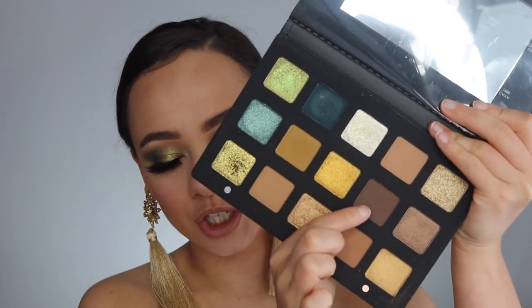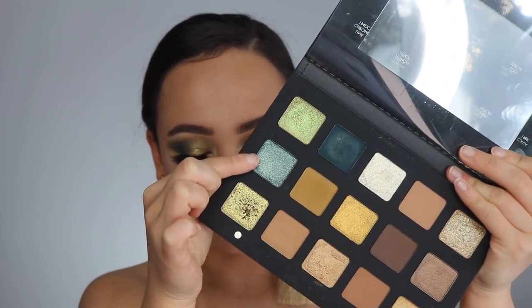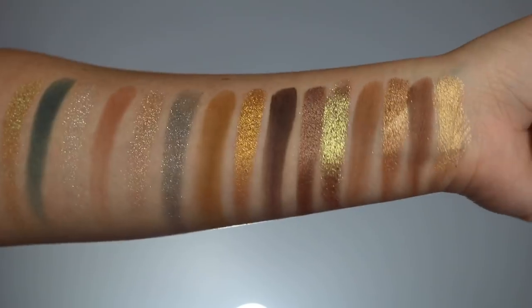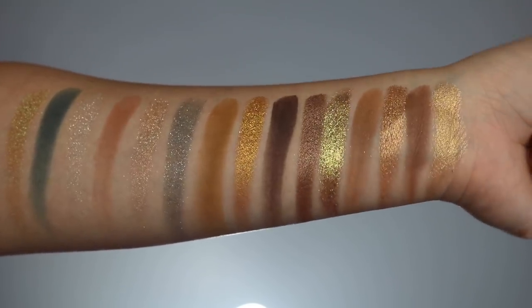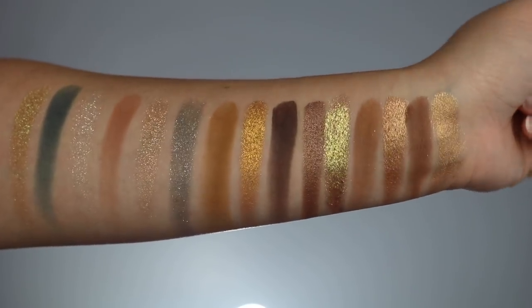There are two colors that I know are in her other palettes. The first one, Log, is the shade Ignis in the Sunset palette, and the shade Aurora was in the Holiday palette last year. Really quickly, I'm going to show you the swatches so you can see how beautiful they look on the arm and how reflective a few of them are.